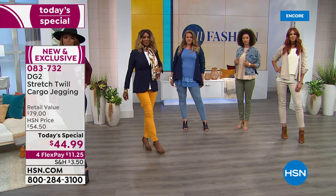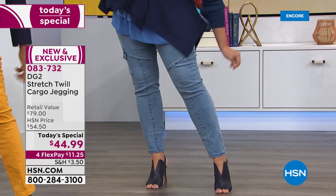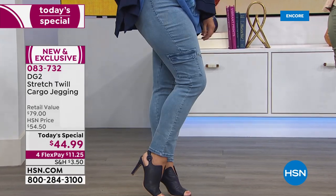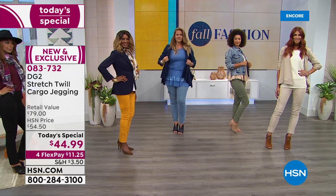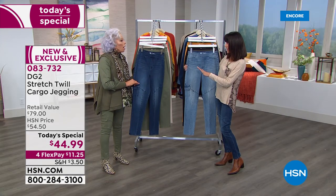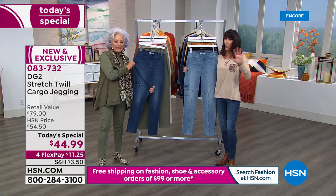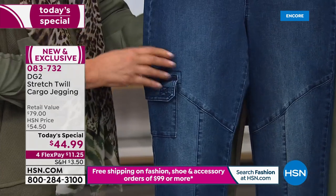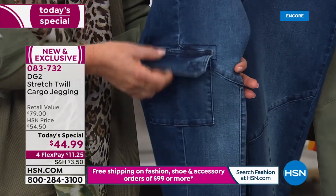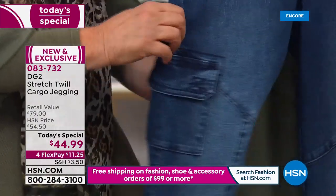It's a cargo jegging — yes, pull-on. If you're posing, pose to the leg that has the pocket so you can see the great new seaming detail. We want to show it up close first. Today's value is $79, and we're walking you through how incredibly transitional this is — $44.99 with four flex pay payments.